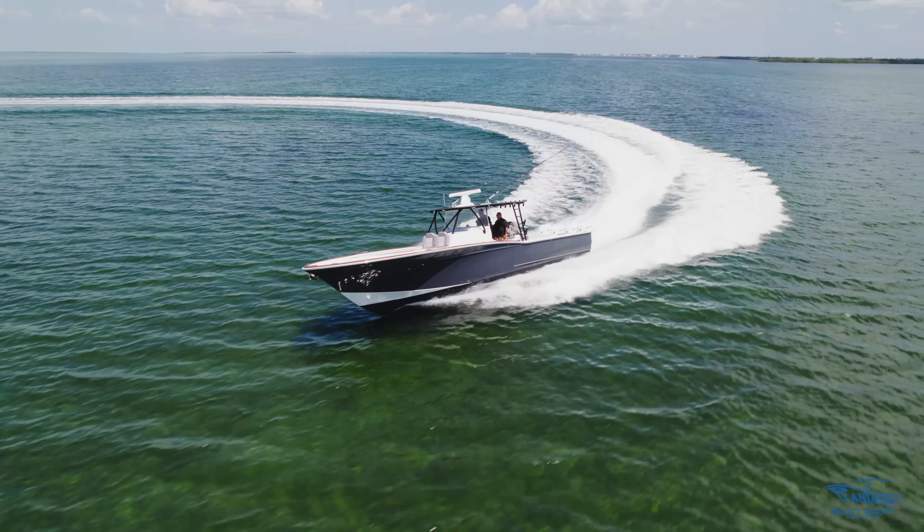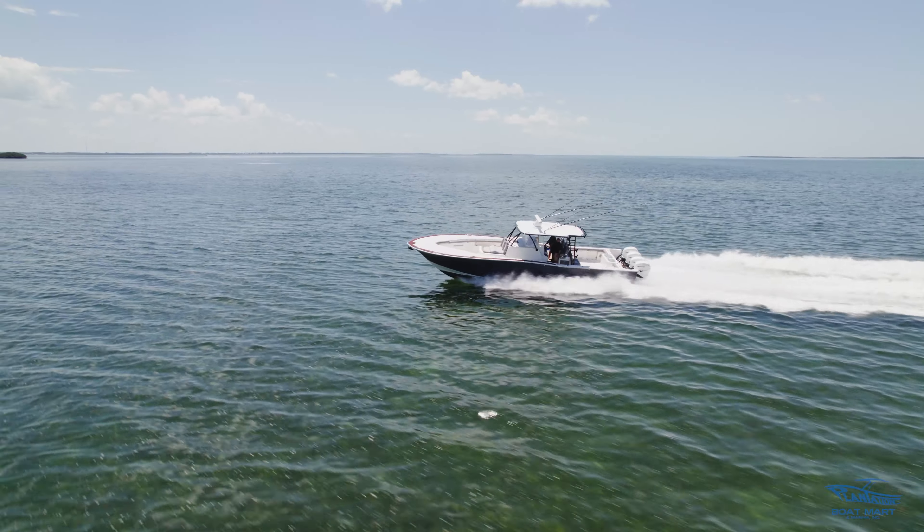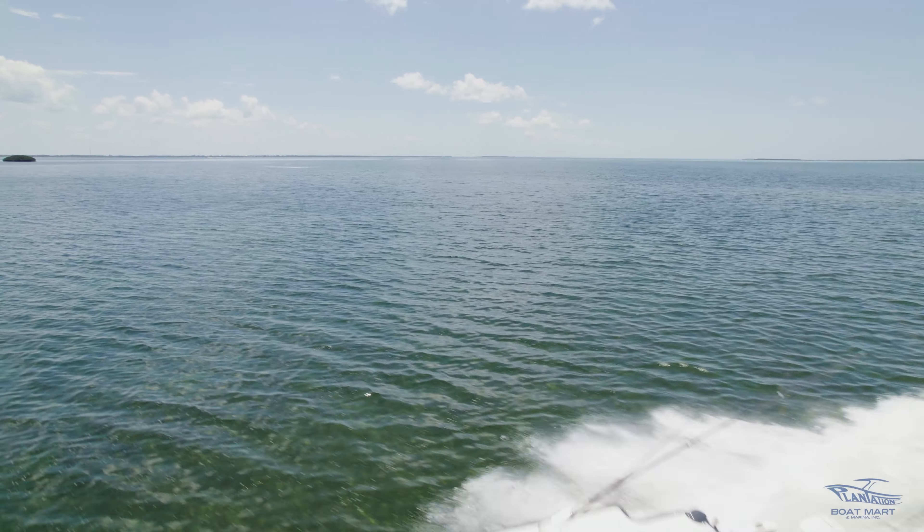All right guys, thank you for joining us for this walkthrough of this beautiful 2019 Buddy Davis 42 that we have available for sale. For more information on this vessel, please visit us at plantationboatmart.com or give us a call.